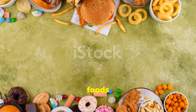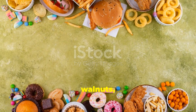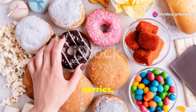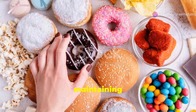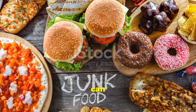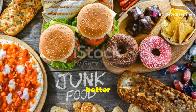Consider incorporating foods rich in omega-3 fatty acids, such as salmon and walnuts, which are known to support brain function. Leafy greens, berries, and nuts are also excellent choices for maintaining a balanced diet. By making mindful food choices, you can enhance the effectiveness of your sertraline treatment and promote better mental health.